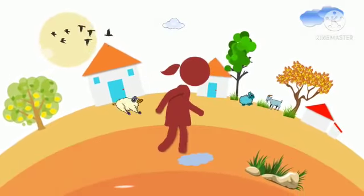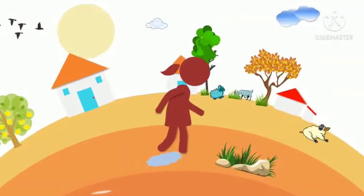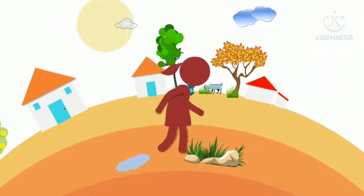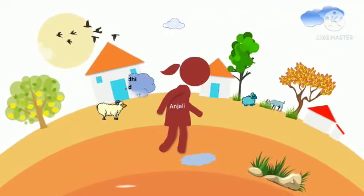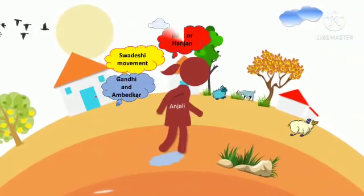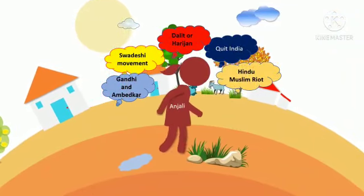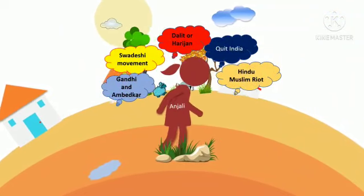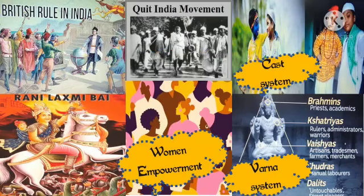Ahimsa is a story of an independent girl Anjali in a colonized country. She unwillingly gets involved in the turmoil and we are able to see pre-independence India through Anjali's eyes. Let us review the book Ahimsa.